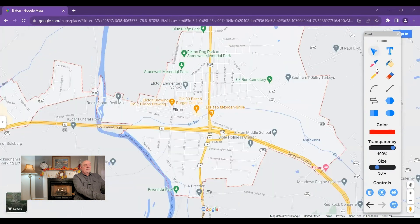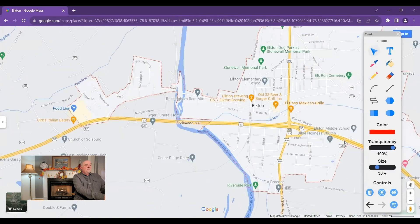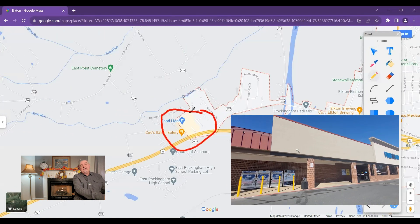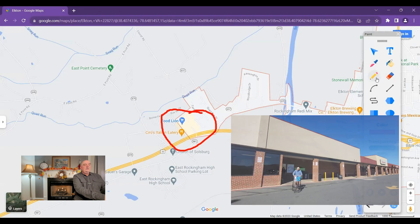As you can see, Elkton lies right along Highway 340 at its intersection with Highway 33. There's the newer part of town with some convenience stores and fast food-type restaurants in that area. But if you go to the west side of town, you're going to find a nice little shopping center with a Food Lion and some other stores as well — so you don't have to drive all the way into Harrisonburg to get groceries, which is really nice.